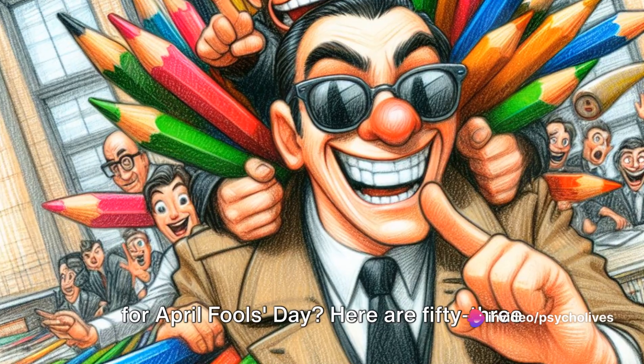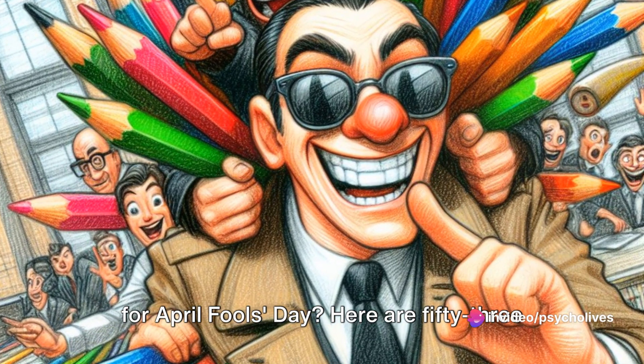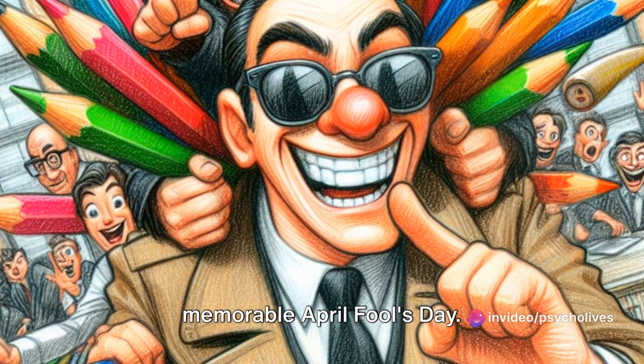Looking for some fun and harmless pranks for April Fool's Day? Here are 53 hilarious ideas to consider for a memorable April Fool's Day.